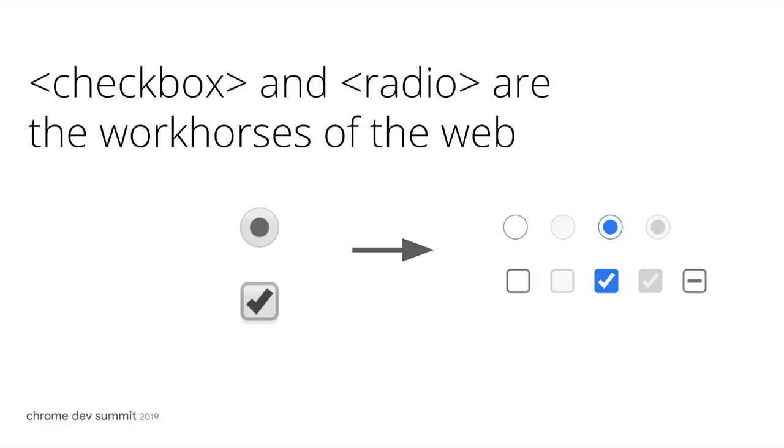I believe that you lit the path for us here — thank you. On Chrome, again, we decided to experiment with color for the selected state. We share about 99% of the code for these elements, and so that's going to make the next steps that we're talking about a lot easier.